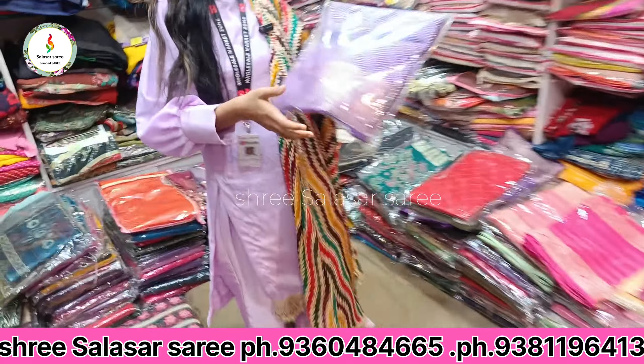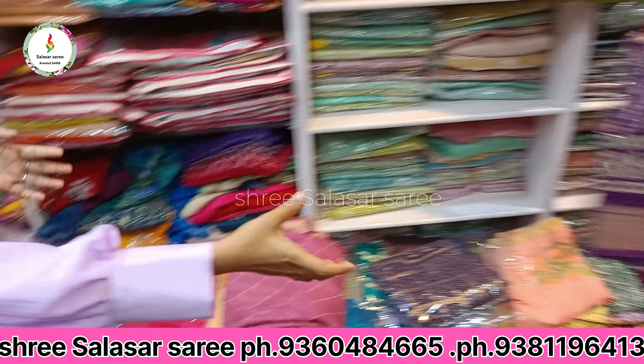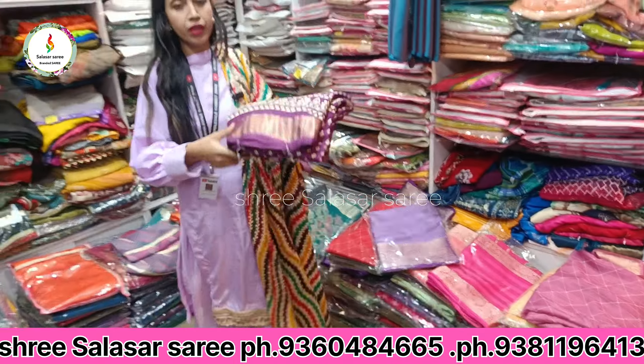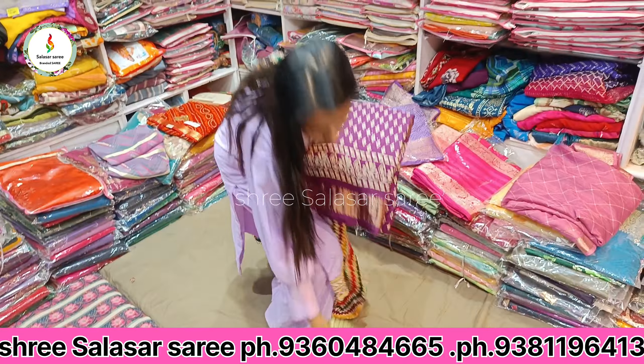If you check it online, you will get prices around 1,000 rupees. You can see how many heavy sarees are here. I have to show you these designs — you can get these at wholesale stores.